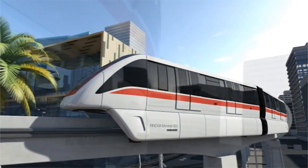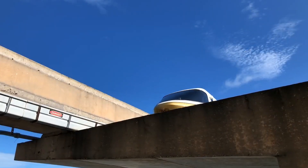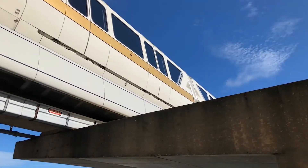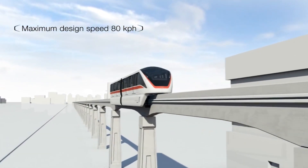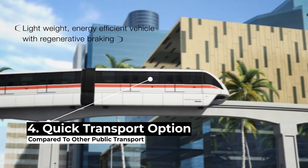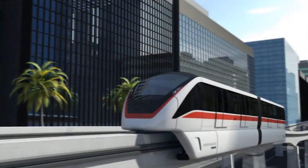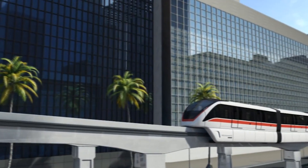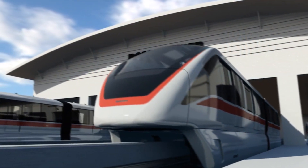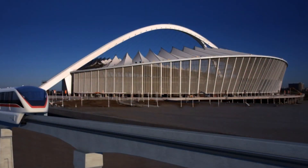Monorails are also less expensive to operate than standard rail. This might have to do with many monorail systems being privately owned enterprises subsidized by the tourist attractions they're affiliated with rather than public government departments. Another advantage is that because they're generally on a single looping track with no crossovers or other traffic on the line, they can actually operate without a driver or having to slow down, making them able to go between stations quickly and efficiently.